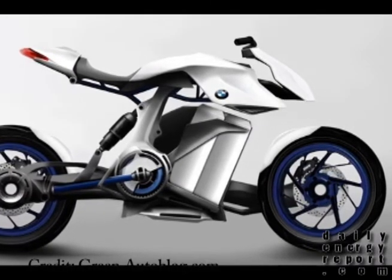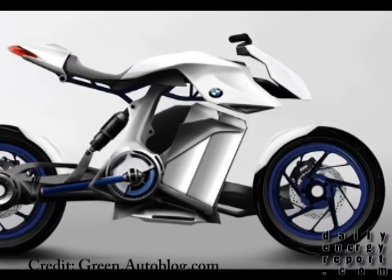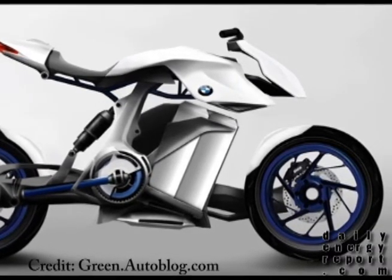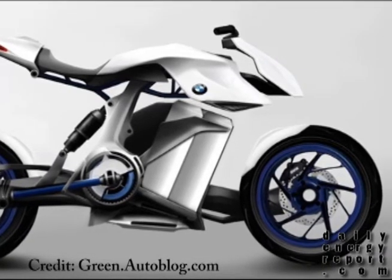Fuel cell research is expected to reach $4 billion in 2010, and it's expected that more than half a million fuel cell light vehicles will be sold annually by 2020. So it only makes sense that BMW would continue to look at designs that include this up and coming technology.